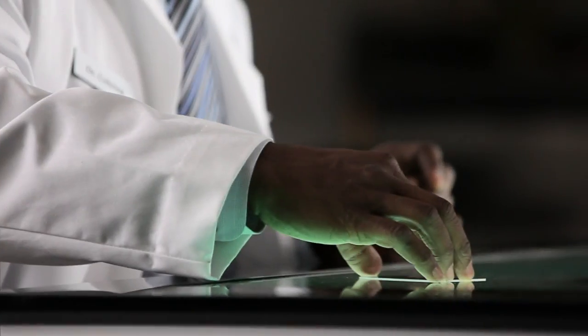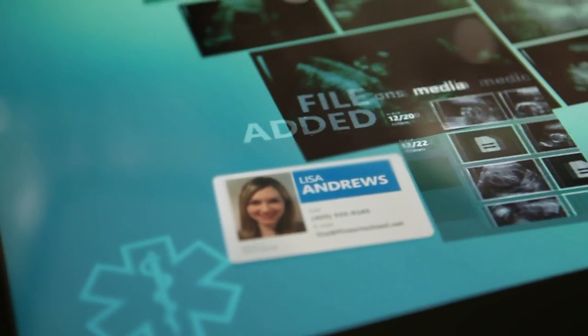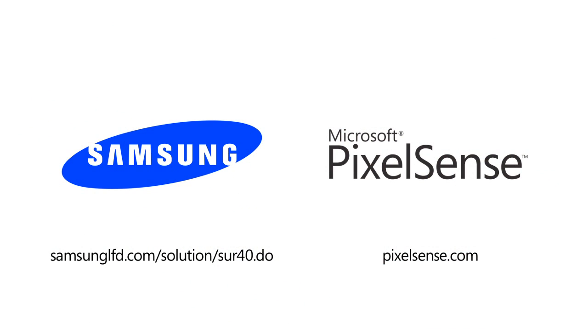It seamlessly merges the physical and digital worlds, and the possibilities are limitless. Samsung SUR40 with Microsoft PixelSense.